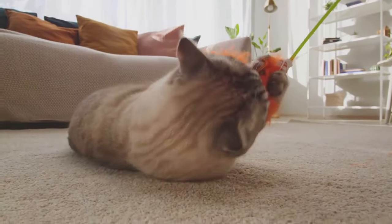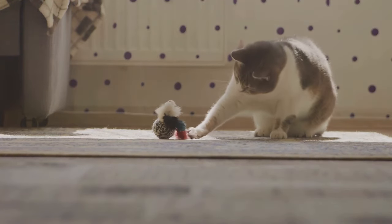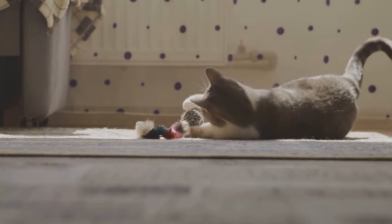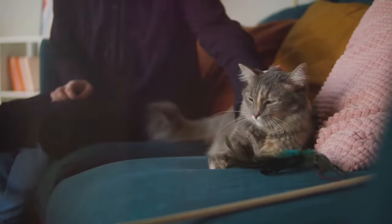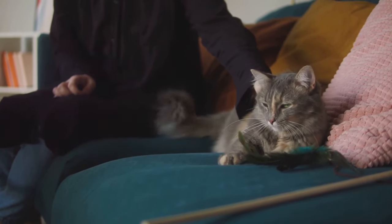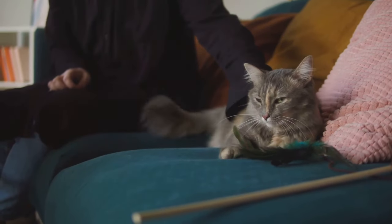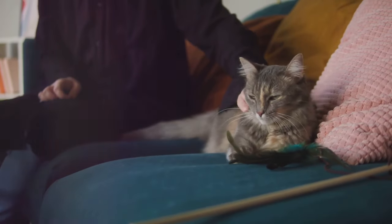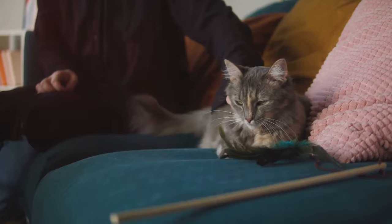And the bicolor Persians? They're a spectacle, with two distinct colors splitting their coats in a dramatic fashion. But it's not just their coats that are captivating. Have a look at their eyes. Some Persian cats have copper eyes, some have blue, and others are odd-eyed, each eye a different color. It's like looking into two different worlds at once. Their colors and patterns are indeed fascinating, aren't they?